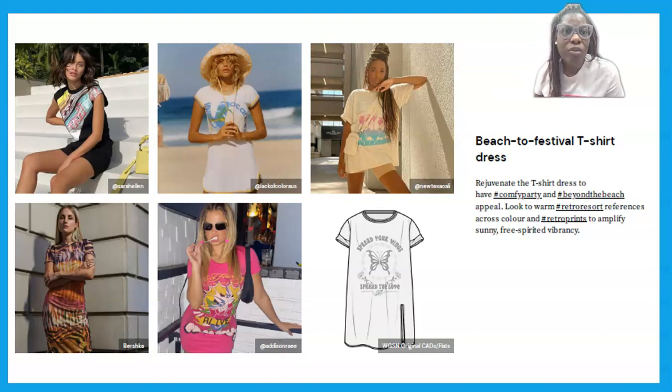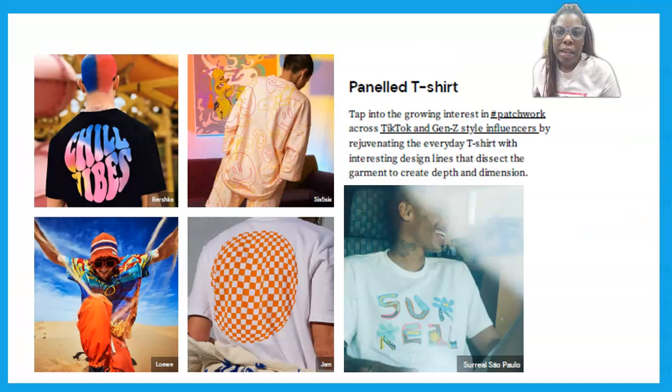Next up is a very laid-back t-shirt dress — very easy, cute, and breezy for the beach and wherever you need to go. We see some comfort in this style.